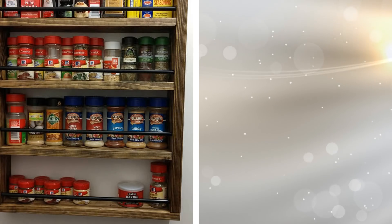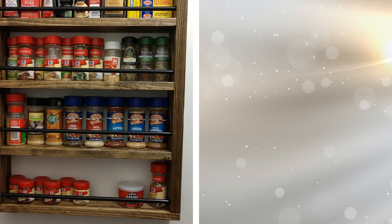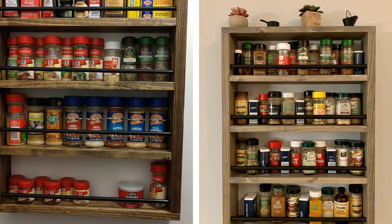Why take up space in your cabinets with your spices when you can simply install a spice rack on the wall? Just like with the floating shelves, use this opportunity to make more room in your cabinets and have your spices accessible while making your favorite meal.